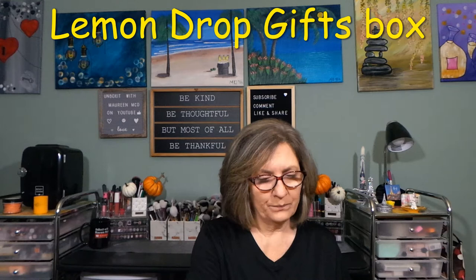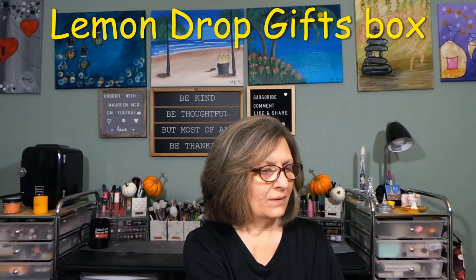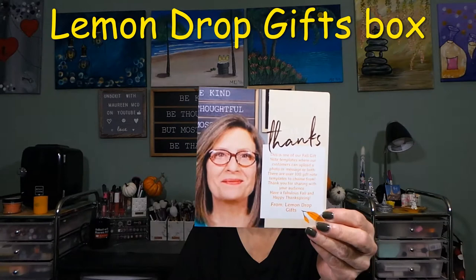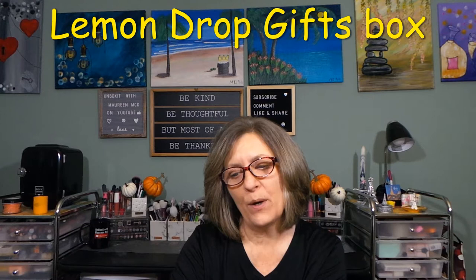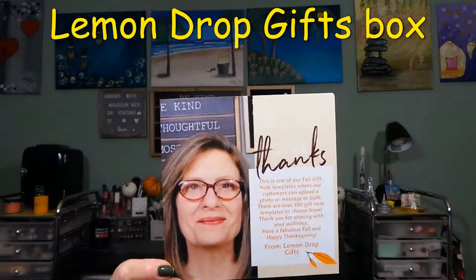Let's see what this little card says. Oh, how cute — 'Thank you for being a valued affiliate partner.' And they put my logo on it, how nice! Then we'll take off the tissue paper. Oh, they put a little photo of me in here — that's current, looks like my hair was longer. This is one of their fall gift note templates where customers can upload a photo or a message or both. There are over 100 gift note templates to choose from. 'Thank you for sharing with your audience. Have a fabulous fall and happy Thanksgiving from Lemon Drop Gifts.' That's just an example — adorable.